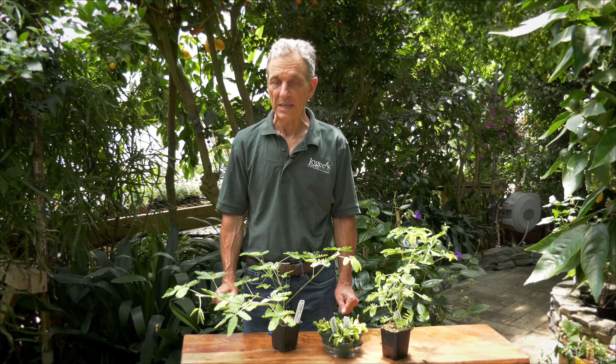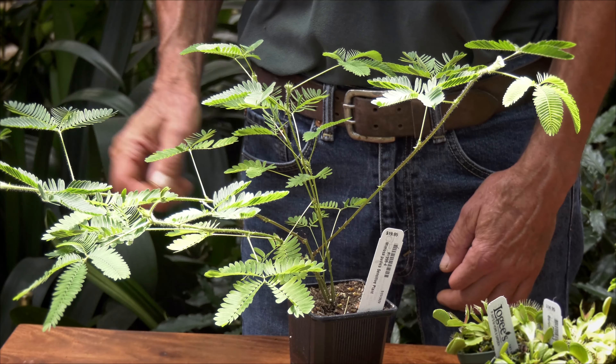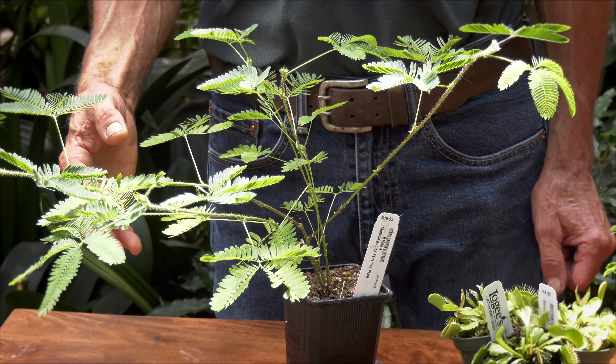Hi everyone, Byron Martin here at Logee's. Today we're going to be looking and talking about plants that move, and two of the most famous and notorious are the Venus flytrap and the Mimosa pudica, or the sensitive plant.